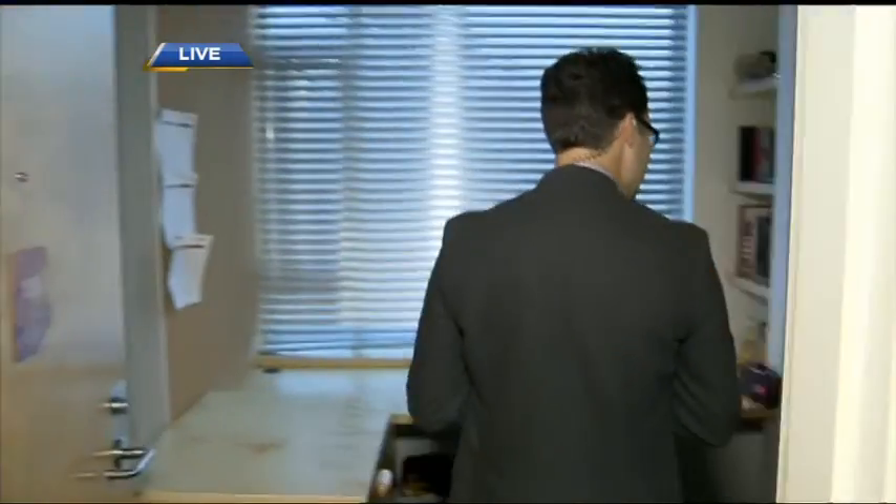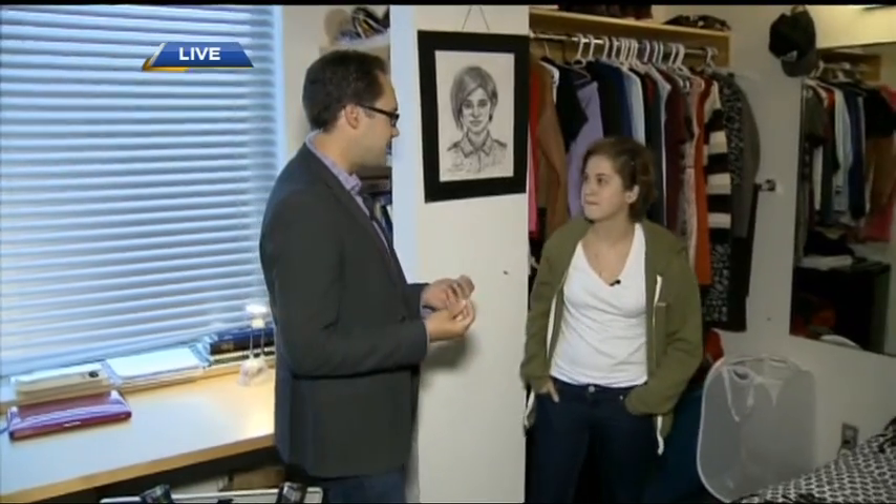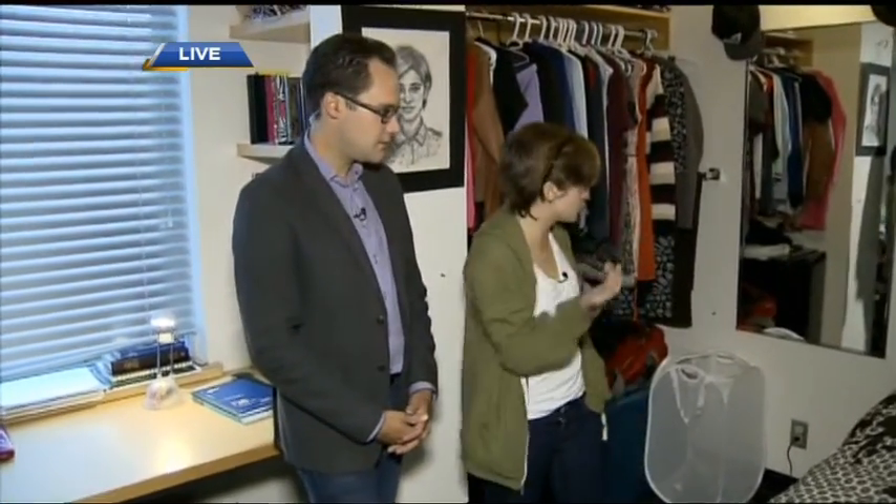Anna, you're a community advisor here — how are you? This is an example of one of the dorm rooms and the first-year experience. Tell us a little bit about the layout. In a residence like this, you would get a room about this size. You would get your own fridge, your own desk, and your own wardrobe.